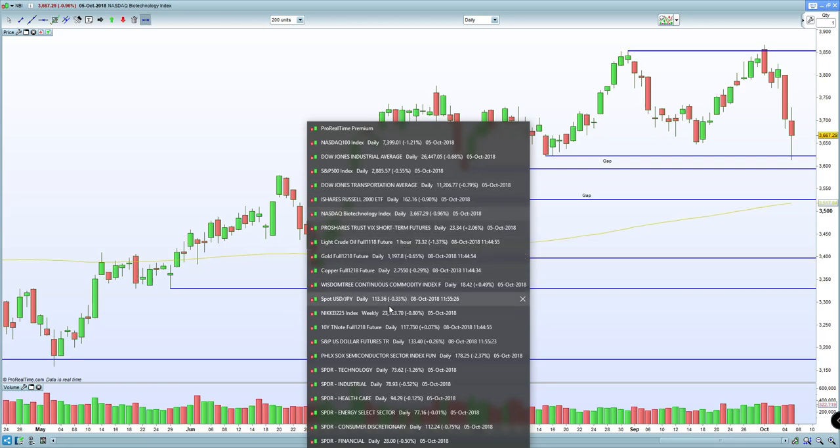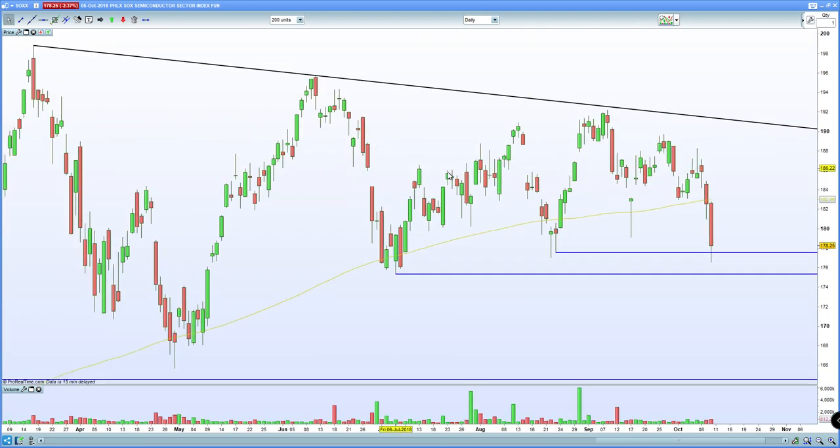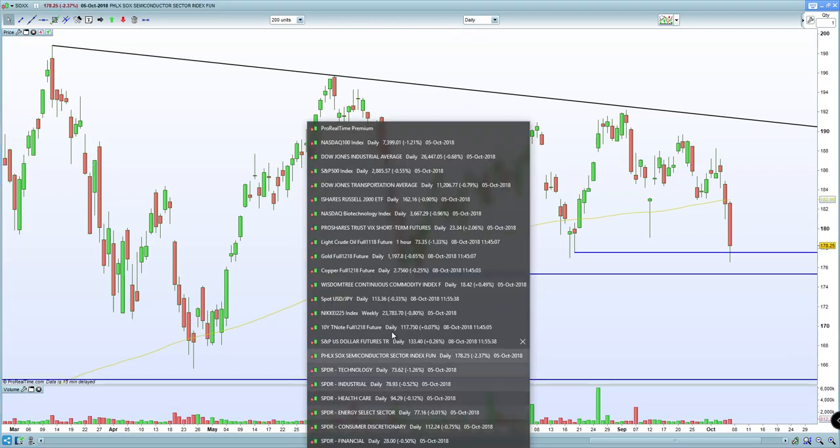Semiconductors — let's cross-reference that with the semiconductors. Again, horizontal support for the semiconductors. So from my perspective, the NASDAQ certainly is bullish, and from my perspective the S&P 500 is bullish as well, hence the reason why I've gone long.